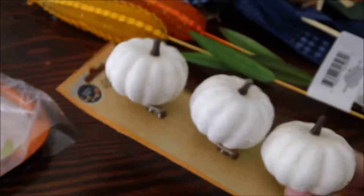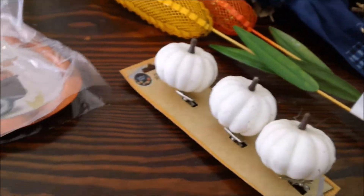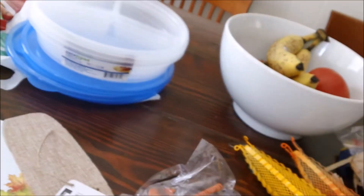Thanks, sis! I got some pumpkins — these are the little clip-ons. These were the only white ones left; I wish I would have had more but I got two of these. 'Harvest Blessing' — a little truck with the pumpkins, so cute! And then this one is a bicycle with the little daisies and some pumpkins.